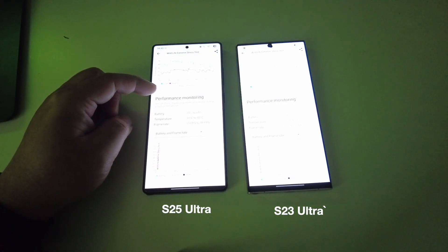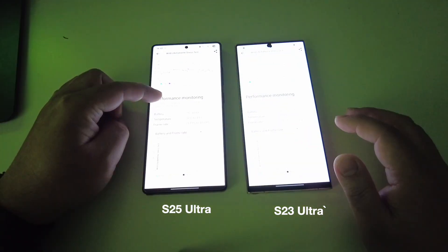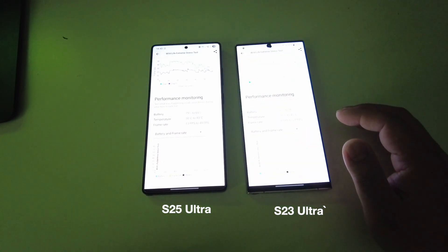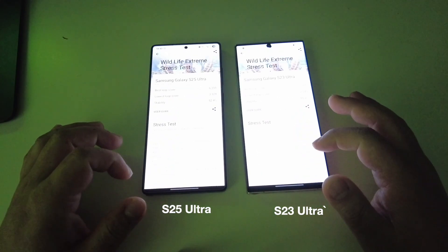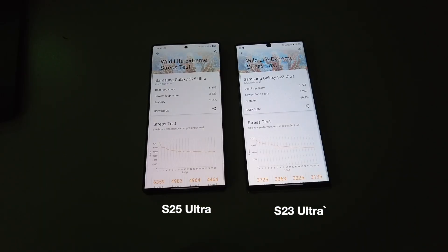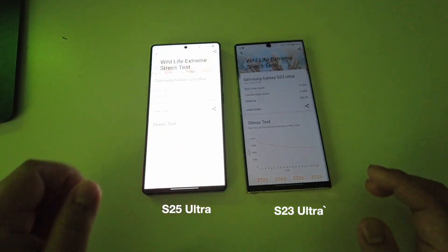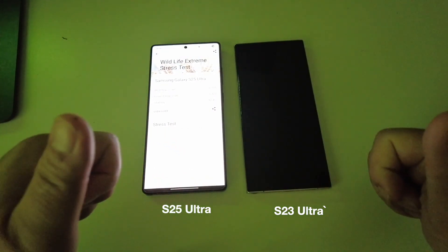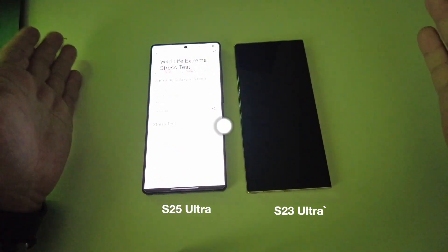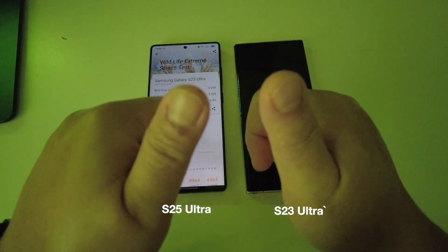Overall, the performance is almost twice that of the S23 Ultra. A new generation is always good, but two generations of almost twice-better performance is very very impressive. Kudos to the S25 Ultra — and really, kudos to the Snapdragon 8 Elite. Thank you for watching!